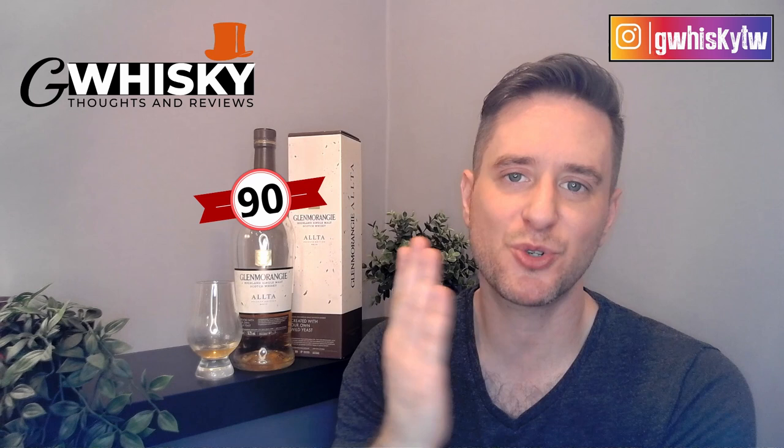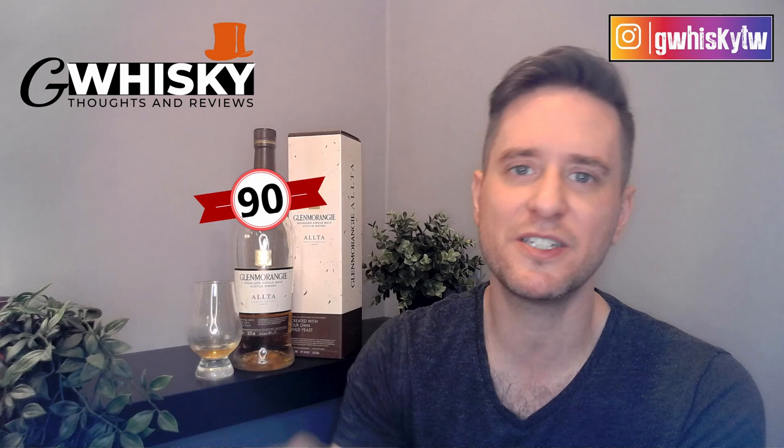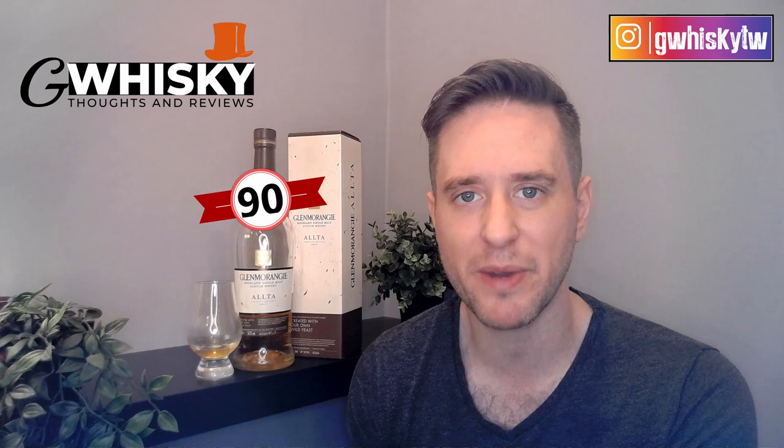That's it for me today — thanks very much for watching. Do me a solid and hit subscribe, click the bell icon, and smash the like. I want to hear from you: have you tried the Alta or some of the other private editions, and how do they compare? Let me know in the comments, and also tell me what you'd like to see me review next.